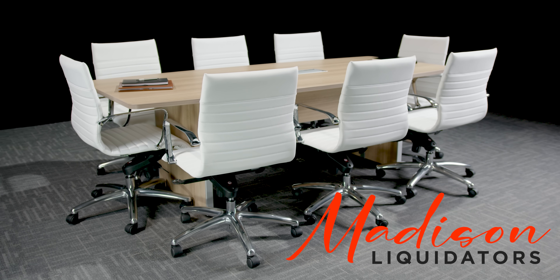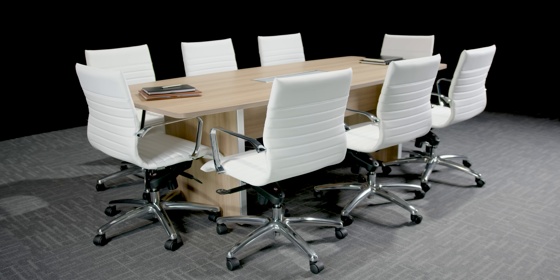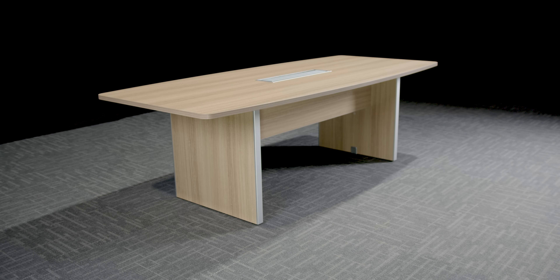Introducing the Potenza Series Conference Table Set from Madison Liquidators. Available in 5 stylish finishes and backed by a 10-year manufacturer warranty.